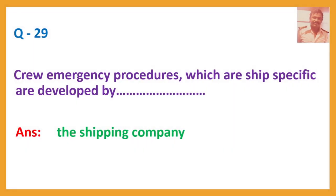Question number 29. Crew emergency procedures which are ship-specific are developed by the ship's company or operator.